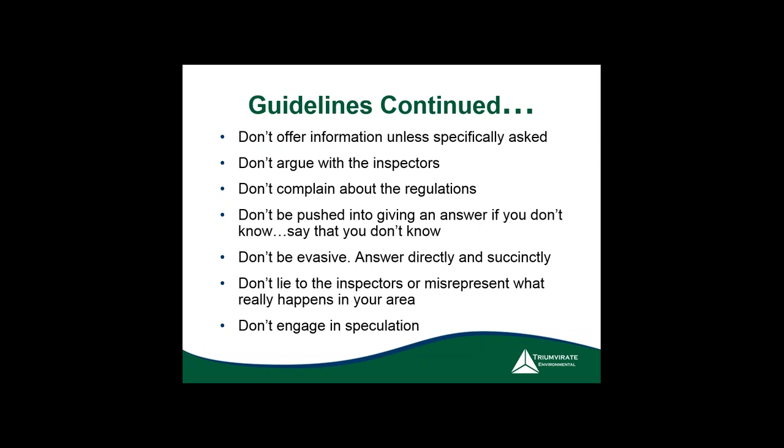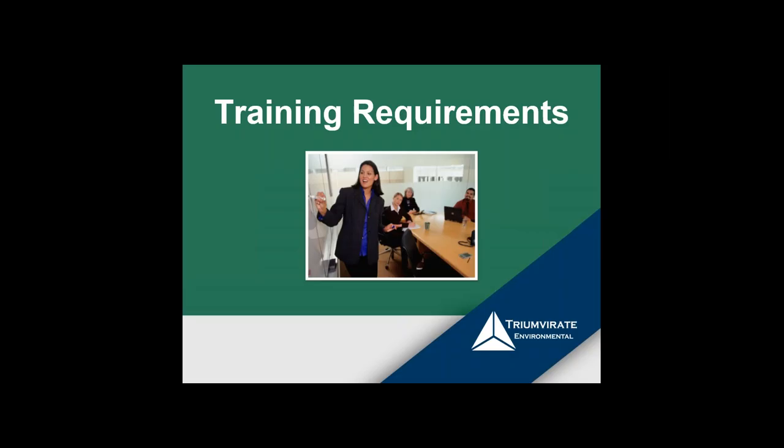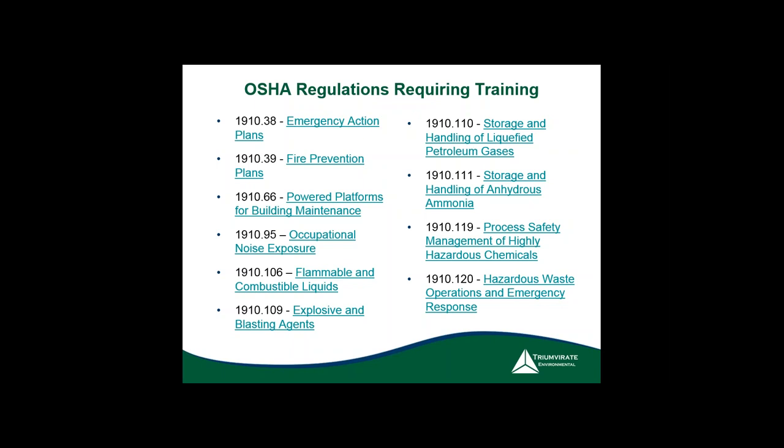A big part that people miss is all the different training requirements under OSHA. It's a very easily citable part of the regulations. On the following slides, you'll see all the regulations that require some sort of training — ranging from a five-minute session to 24-hour training, depending on the complexity of your institution and what's applicable. Emergency action plans, fire prevention, and noise exposure are key examples — if you have a hearing program you must do annual audiometric testing.